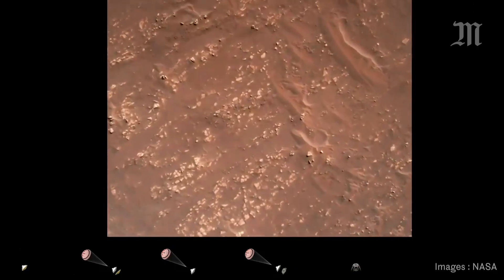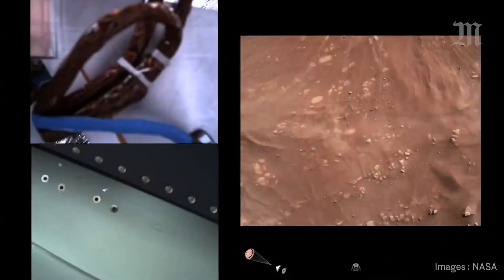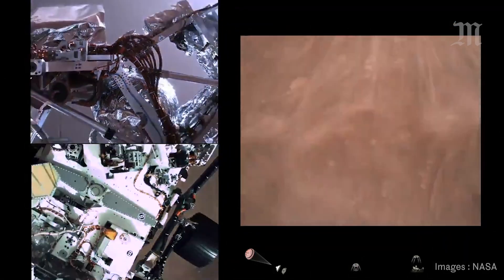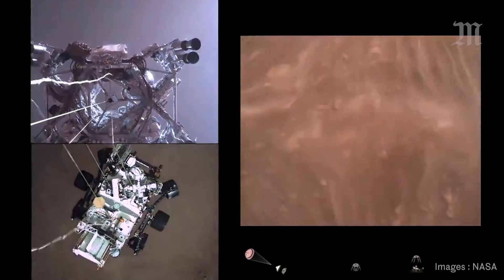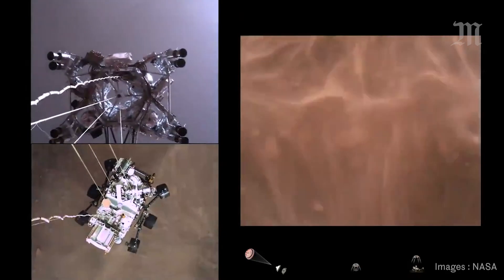We have started our constant velocity phase, which means we are conducting the sky crane, about to conduct the sky crane maneuver. Sky crane maneuver has started. About 20 meters off the surface.